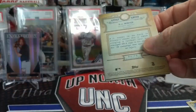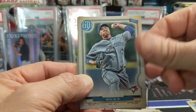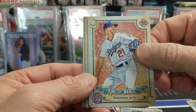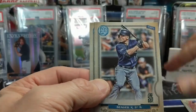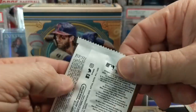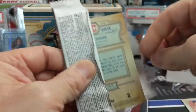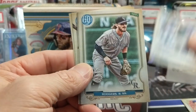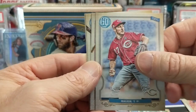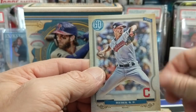Base, short print parallels, missing nameplate, logo swap, Bazooka back, indigo — and there's a short print. Red Bellinger and a Walker Buehler Tear of the Diamond. Seager and AJ Minter — one every 202 packs, so a pretty tough pull. Not the best name but he won the batting title last year. Bader and Bieber.